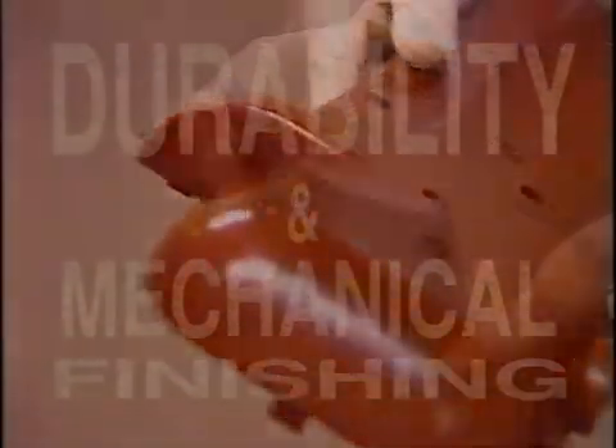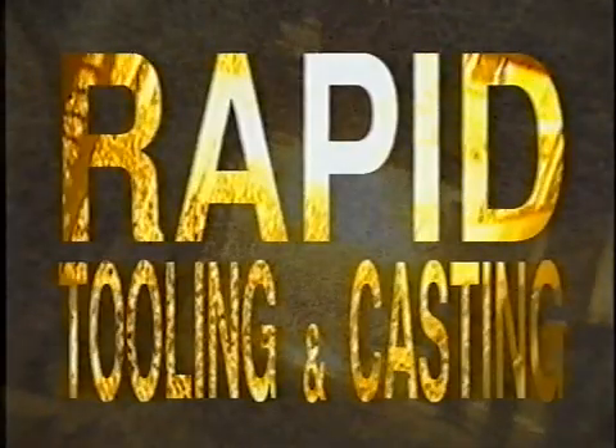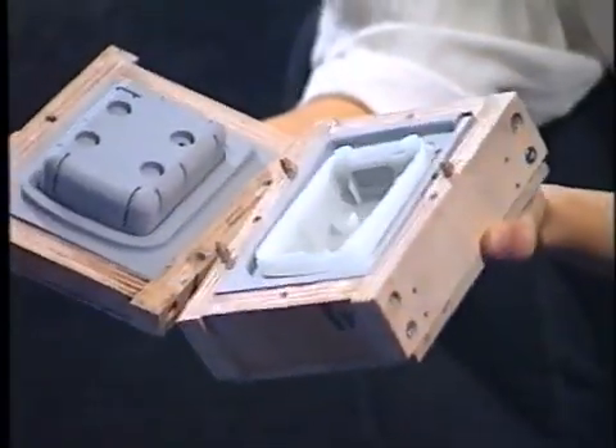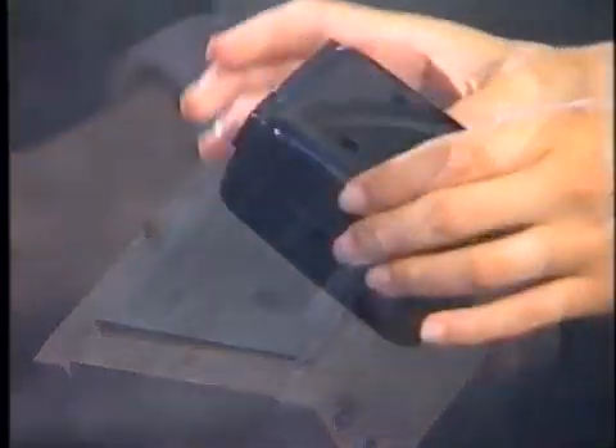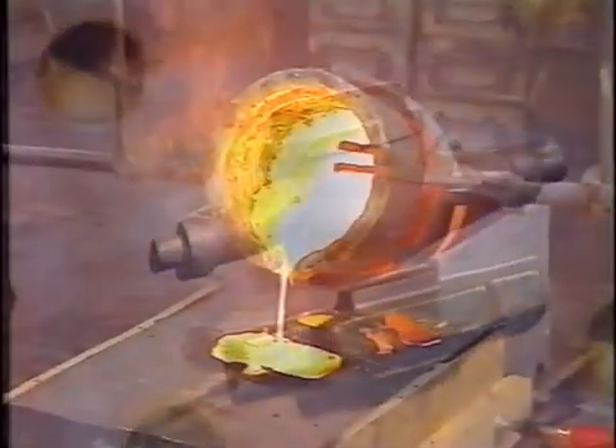Besides their complexity, Solider models are renowned for their durability and for the mechanical finishing processes which can be carried out post-building. Solider models are perfect for secondary tooling, casting processes, actual core boxes, functional analysis, and fit and function testing.